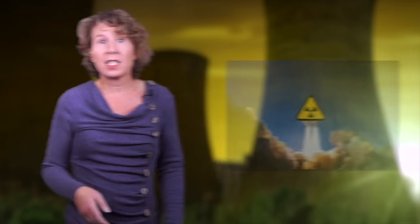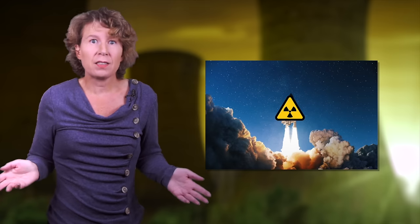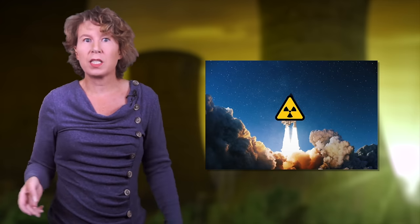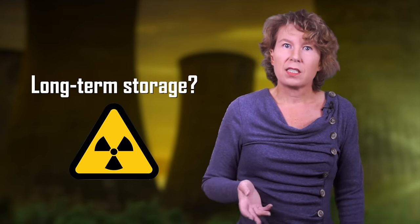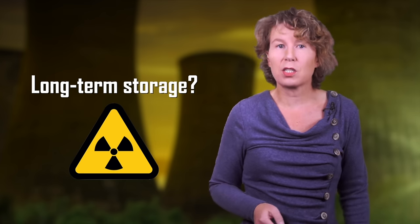So we can seal the stuff up in concrete and move it around, but what do we do with it eventually? We could shoot it into space, but given that rockets occasionally blow up in the atmosphere or fall back down, it may not be such a great idea. So we keep the stuff down here. At the moment, no long-term storage facility exists. It's a difficult task because it'd have to survive, independent of human maintenance, for hundreds of thousands of years.